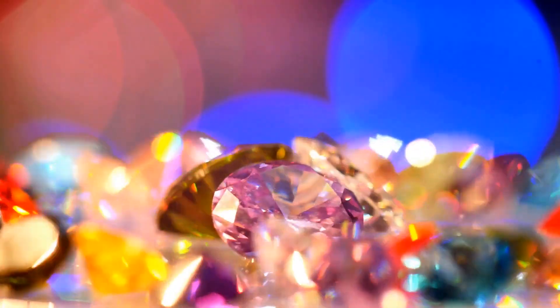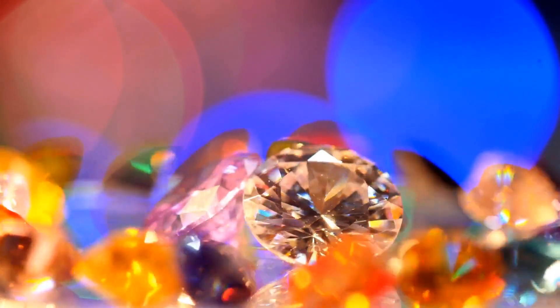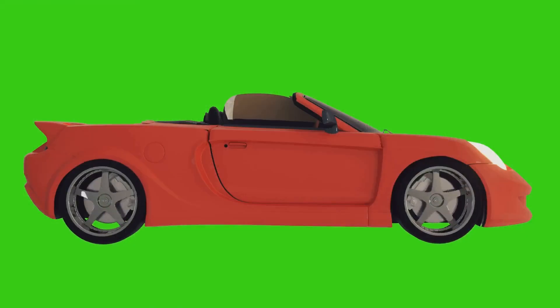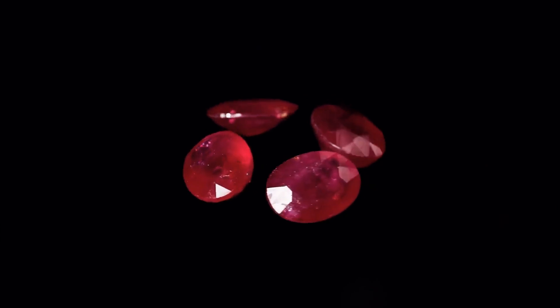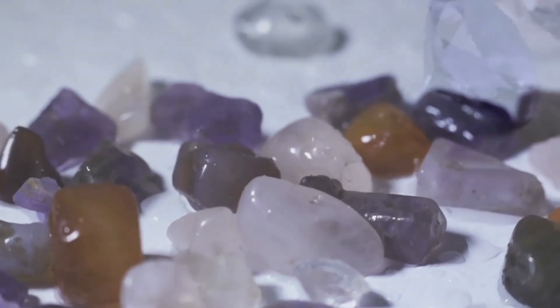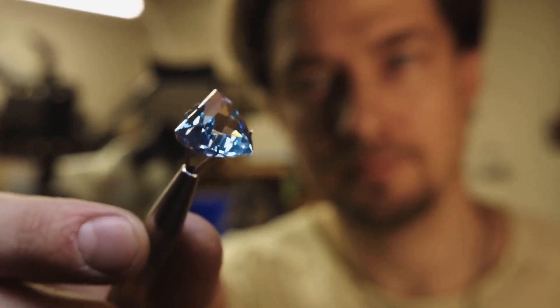The way a gem catches the light, the depth of its hue — that's where the real magic and money lies. Think of it like buying a car. A bright red sports car turns heads faster than a beige sedan, right? Same with gemstones. A vibrant ruby screams passion and commands top dollar compared to a pale, washed-out cousin. But color is complex. It's not just about liking blue over green. It's about understanding the nuances — the hue, the saturation, the tone. These factors determine whether a stone is a cheap imitation or a king's ransom.